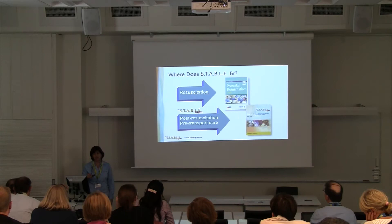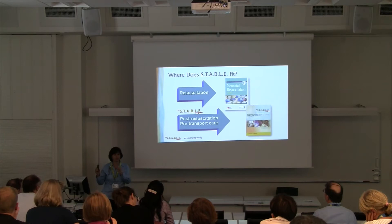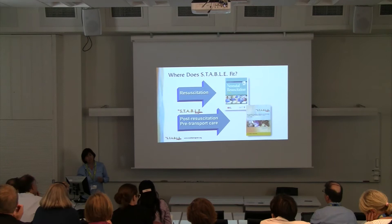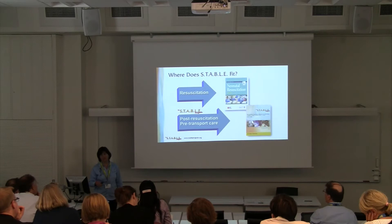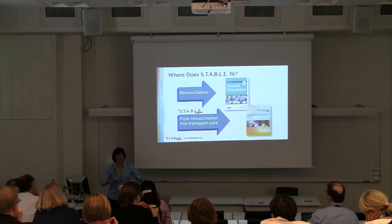STABLE fits following resuscitation — whether delivery room resuscitation, emergency department resuscitation, or resuscitation in the mother-baby suite. The STABLE guidelines follow thereafter and are not intended to replace resuscitation training. I frequently get asked if someone can do STABLE instead of NRP, and the answer is always no — you have to do NRP and resuscitation training first, and then you can take this course.